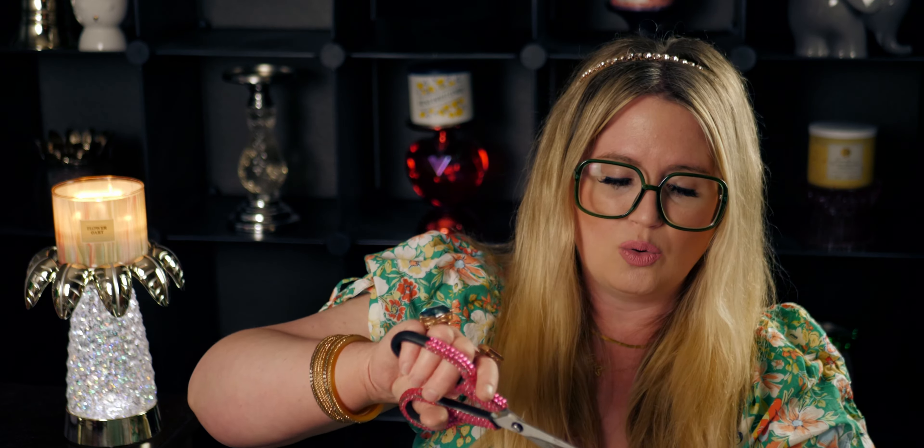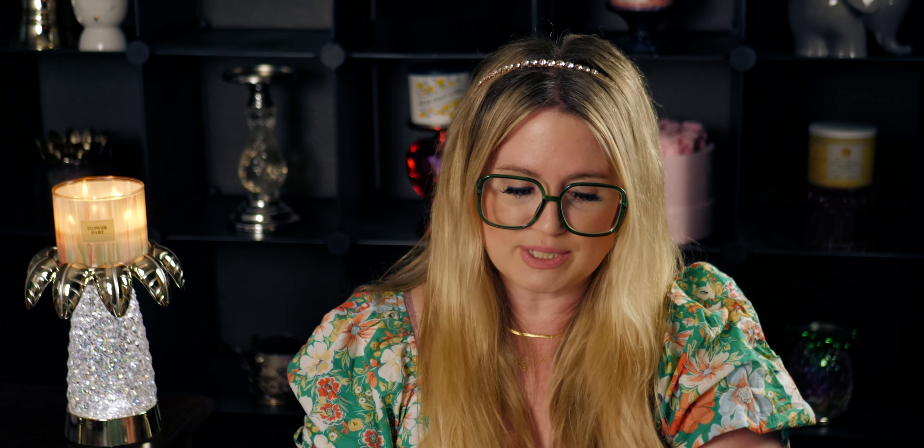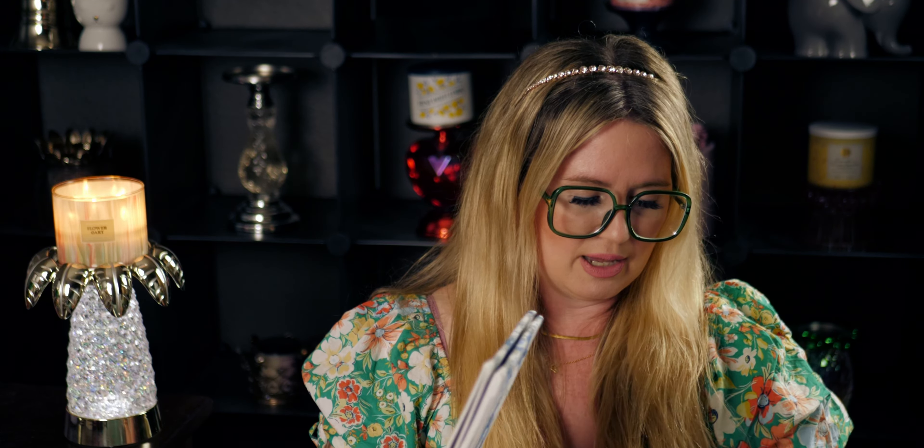There's no rhyme or reason to what I'm pulling out, but they're all good things. I got this collapsible storage container from the new summer collection — I'm blanking on the name, but it's Shore Living. It has starfish on it — I love starfish. It's 11 inches by 10.5 inches. I'm going to open it up; I thought it would look really cute in my TV stand, or to store things away.